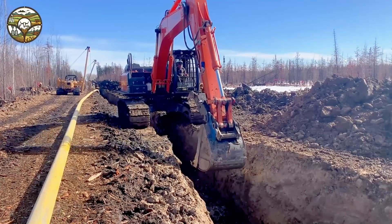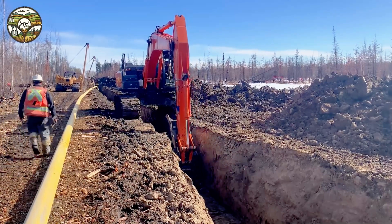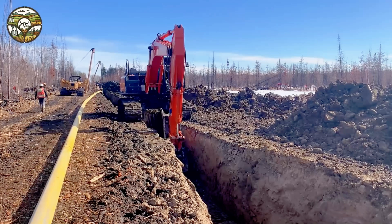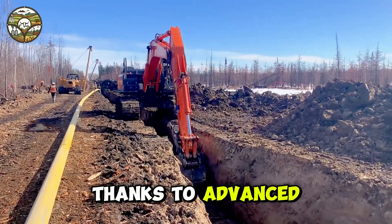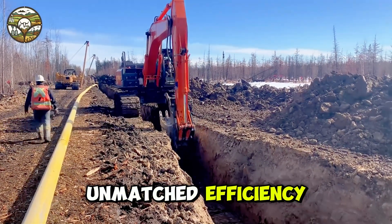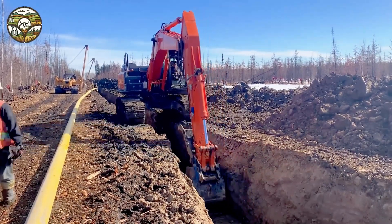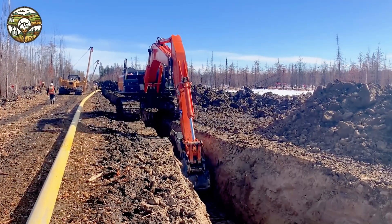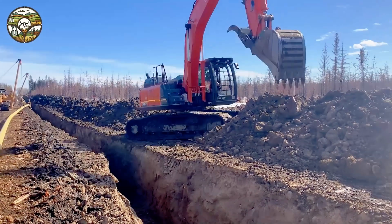Imagine standing in front of a colossal machine with hundreds of horsepower twisting and spinning, forcefully pulling dirt from the ditch. Each rotation feels like a storm, quickly clearing away obstacles in its path. Thanks to advanced technology, tasks that once seemed impossible are now done with ease and unmatched efficiency. Modern machinery not only saves time, but also delivers precision and speed that seem almost unbelievable, sparking curiosity about what else technology can achieve.